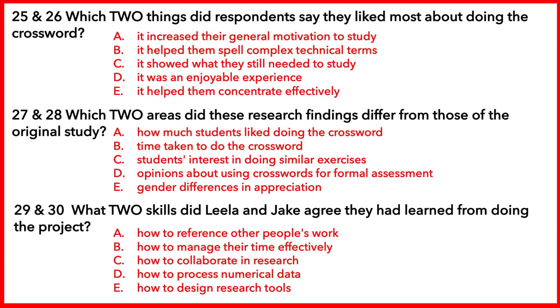So, how did your findings tally with those of the original researchers? There were lots of similarities, but there were probably two main differences. We found that more males than females liked the technique, whereas the original study found the reverse. Also, our respondents said they wouldn't mind doing a crossword as a final official exam, whereas in the original study, students said they would hate doing it even if it meant having a shorter test. But of course, both sets of respondents said they'd be interested in doing more crosswords for informal purposes, revision and so forth.